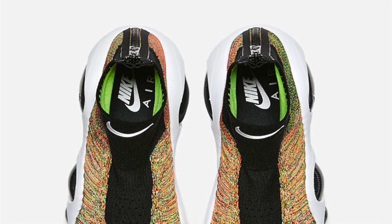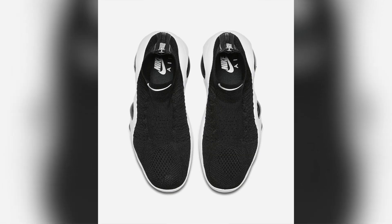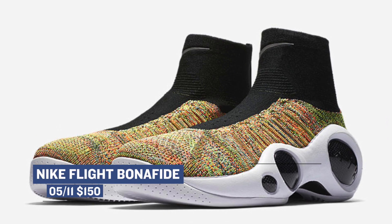Moving ahead to today, we have three colorways of the Nike Flight Bonafide. Those are going to cost $150, and they come in the multicolor, the black, and the gray colorway. Each has flyknit uppers, and they are inspired by the Zoom Flight 95. Definitely a very interesting shoe, and those are available right now as well.